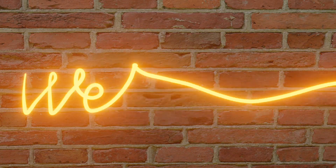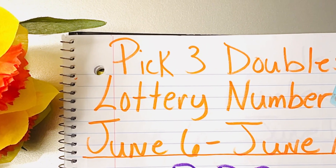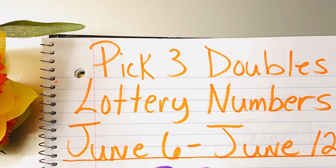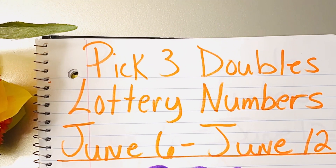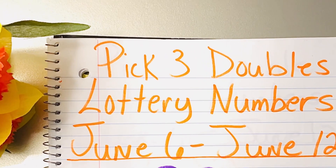Let's get started. Today I'll be sharing with you the pick three double lottery numbers for the week of June 6th through June 12th. I'll put this list of 21 numbers in order of the double number. Let's get straight into it, guys.